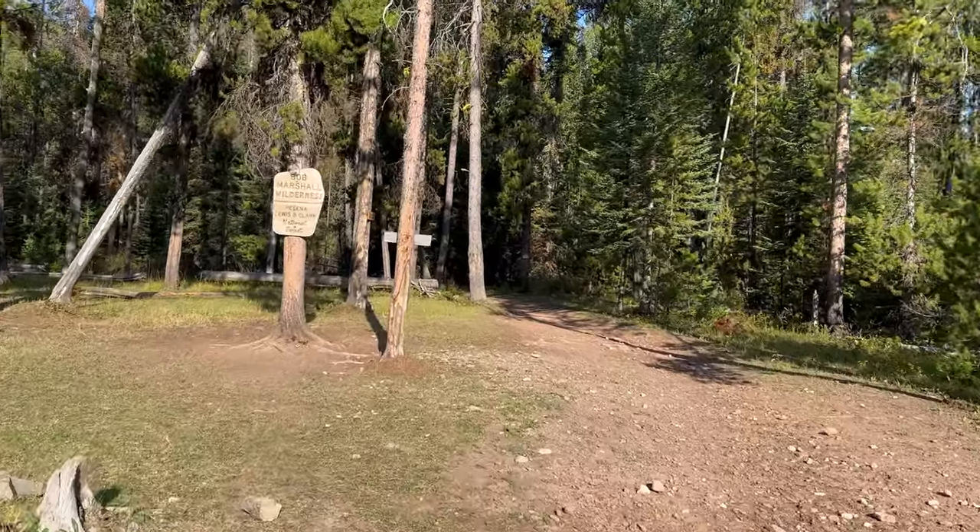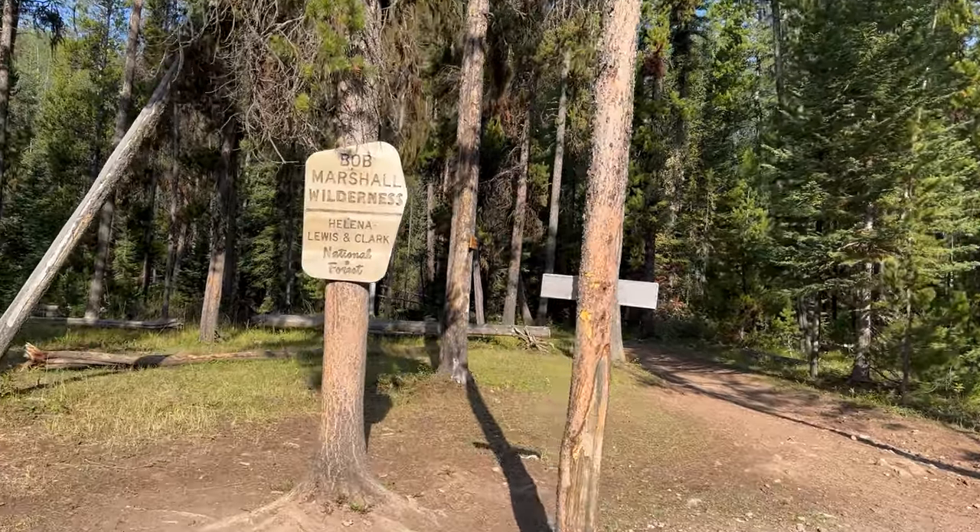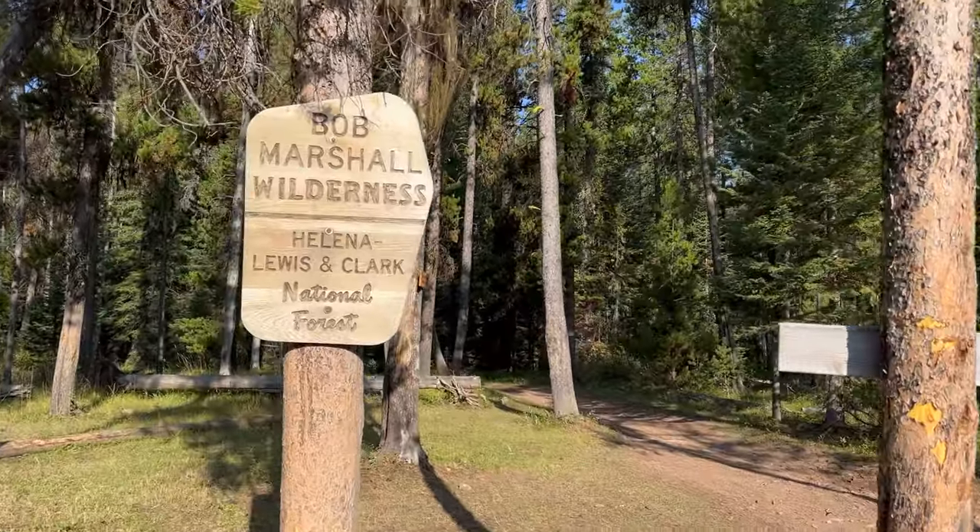There it is, the Bob. The mighty Bob. We'll take you through our trip planning and how we got here a little later on.